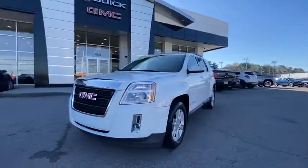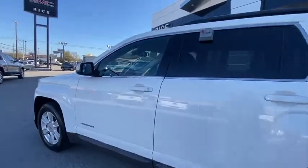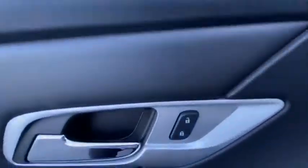An EPA-estimated 32 highway MPG is not bad either. This vehicle has less than 115,000 miles. Here are some of this vehicle's great options.